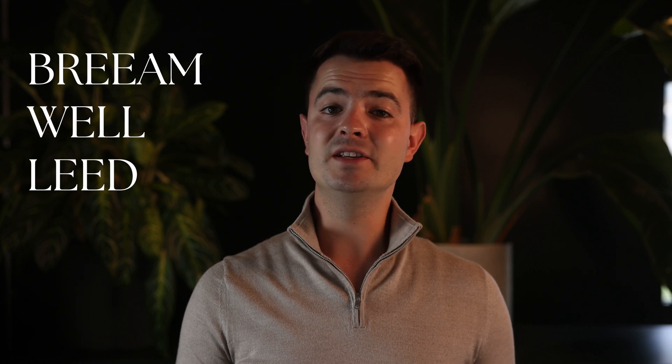Hello and welcome back to our channel. Today I want to talk to you about something we encounter a lot in our work with architects and designers: sustainability ratings. Specifically, we're diving into the three most common standards — BREEAM, WELL and LEED. These are the go-to certifications for anyone looking to create an environmentally and socially responsible space. Each one focuses on different aspects of a building's design, construction and operation, so let's break down what each standard is all about, their certification processes and where they overlap.